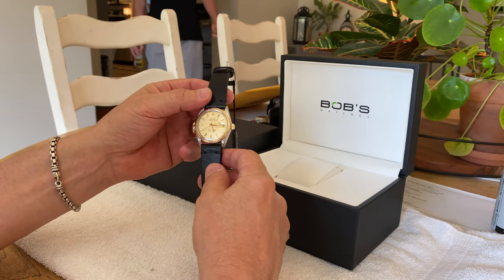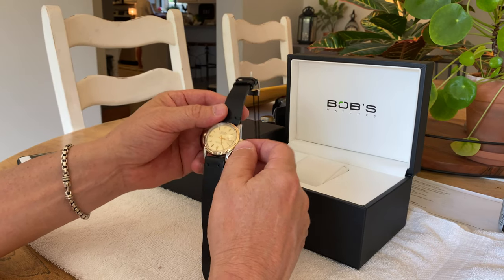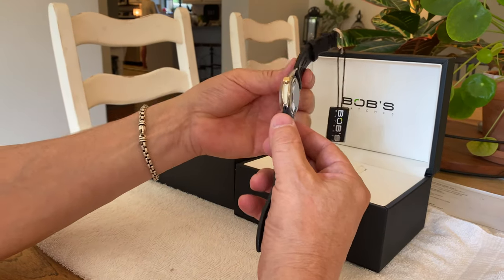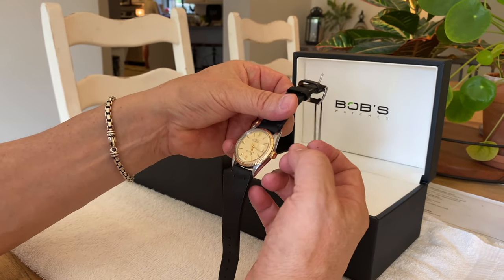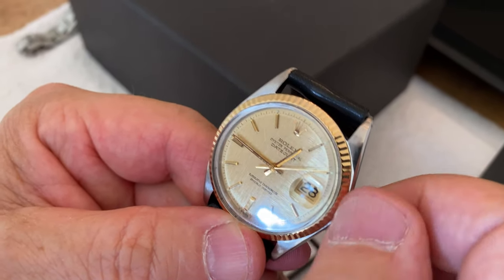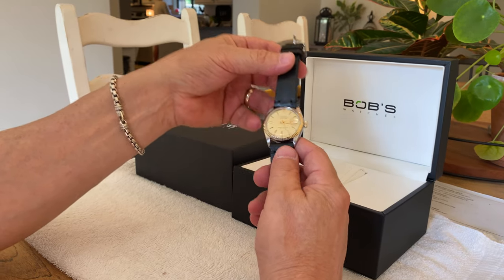However, it doesn't have the quick-set for the date. That feature came in, I believe, in 1977 — and someone watching this video can maybe correct me on that — but that was the model that had the caliber 3035. The exact same looking watch, just with a slightly different caliber of movement, that 3035, which gave it a second pull-out on the crown, giving you the ability to move the date wheel rather than cycling through every 24-hour period to go up a date. That can be a little frustrating for people.